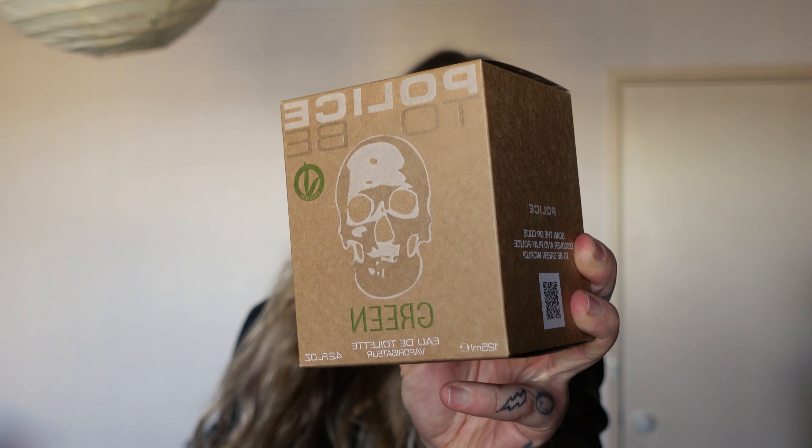What is up my beautiful mates of YouTube — and you are beautiful. My name is Aussie Marcel, and in today's video we're going to be looking at one of the latest vegan fragrances: Police to be Green.